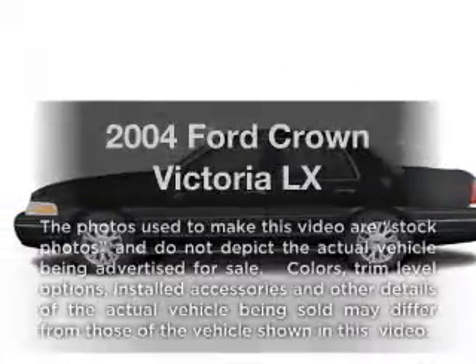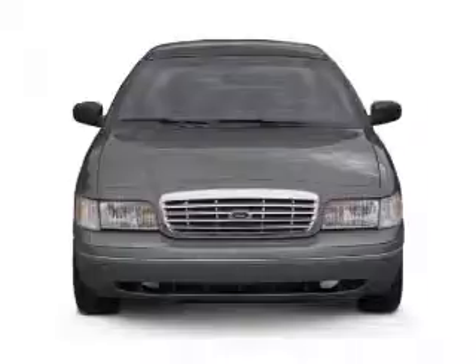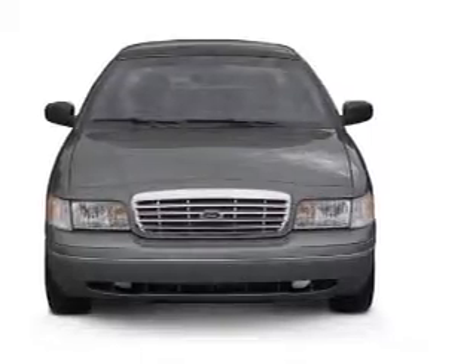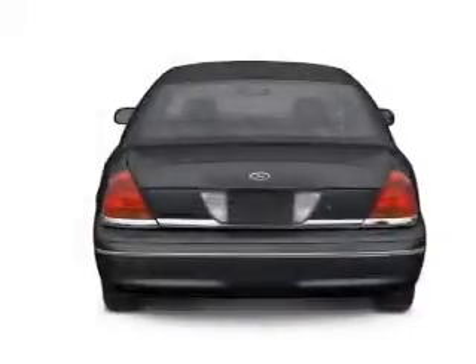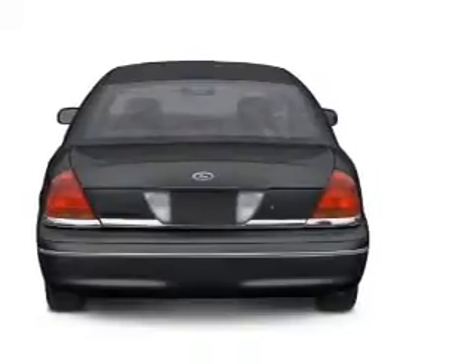Check out this 2004 Ford Crown Victoria. If you're looking for a first-rate auto, this one could be yours today. With a powerful 8-cylinder engine that responds smoothly to its automatic transmission, premium wheels give a more luxurious look.